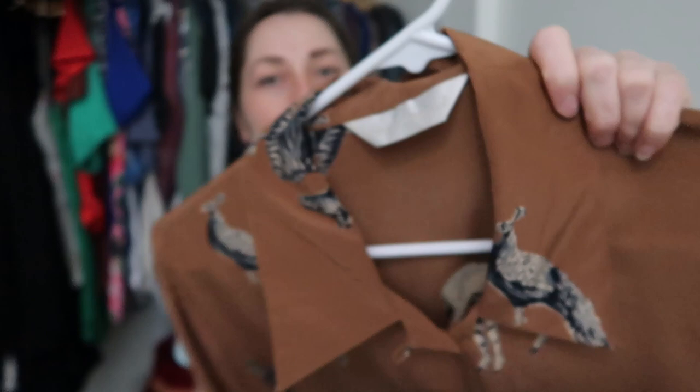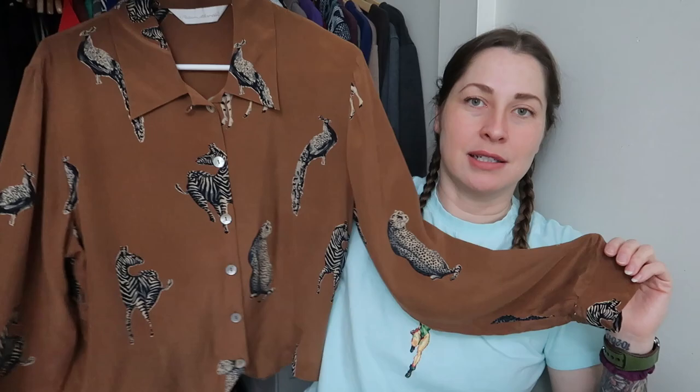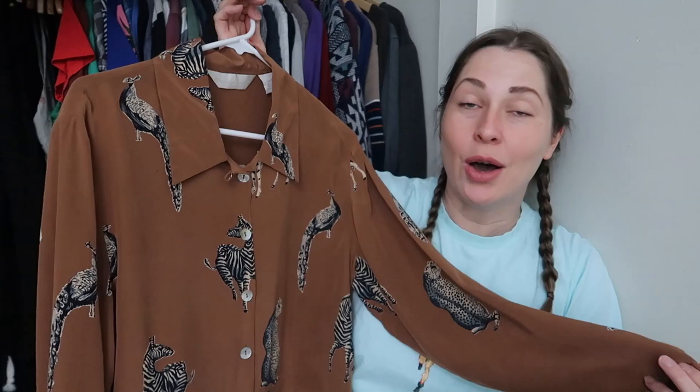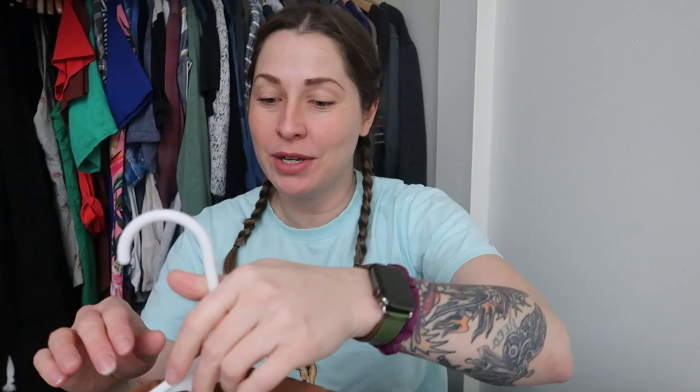It is a vintage shirt — this is an XL based on the measurements. There's actually no size label on here at all. I picked this up because, one, look at it; two, I saw it was 100% silk; and three, I checked comps and was like, oh, this is nice. Leah already purchased this from me. Thank you, Leah — I'm going to send this to you now. Hopefully you love it as much as I do because it is absolutely beautiful. It has — I don't know if it's a leopard or a jaguar — but it has peacocks and zebras. It's just a really cute vintage piece.